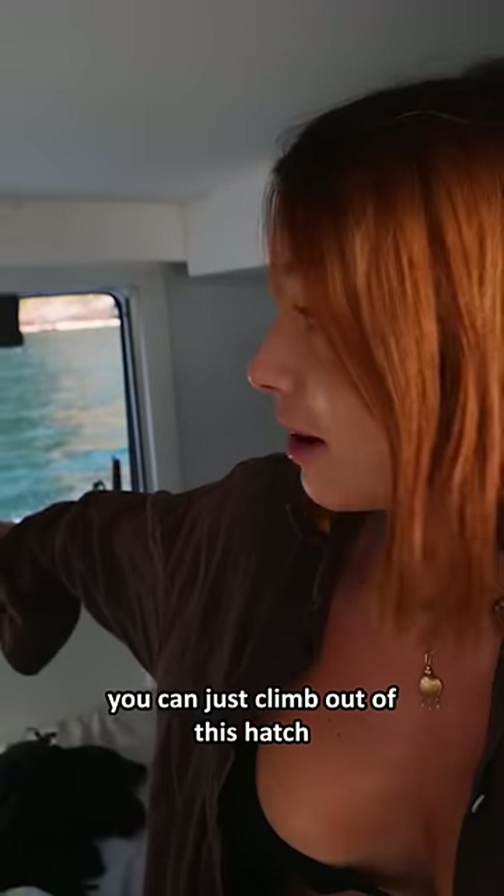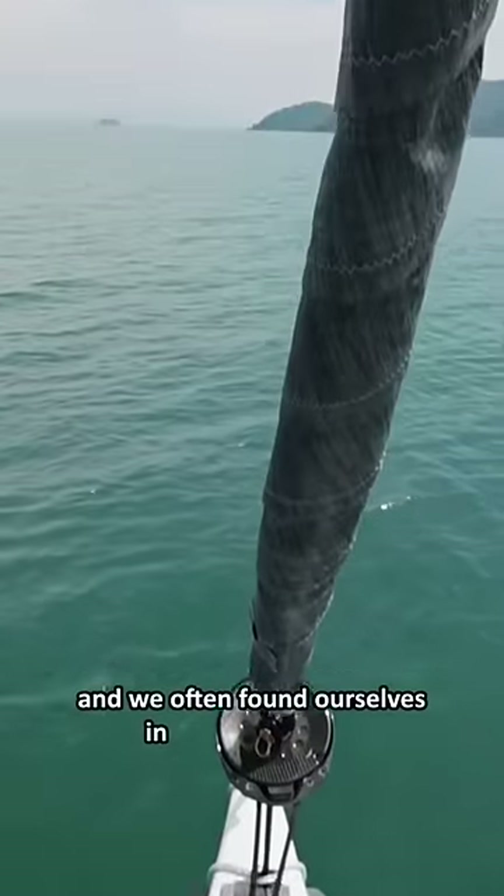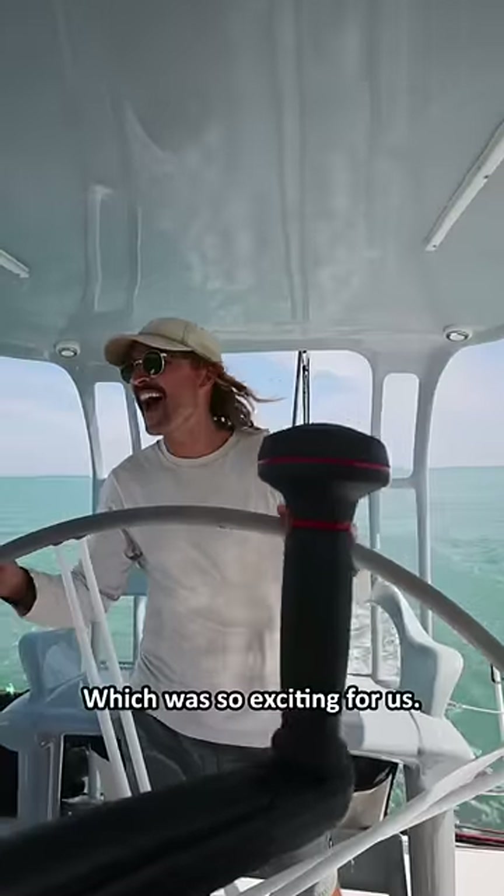Quite a big bed — you could just climb out this hatch and jump in the water — and another head. She sails at 1.4 times the speed of the wind and we often found ourselves in dead flat water sailing at 12 knots boat speed, which was so exciting for us.